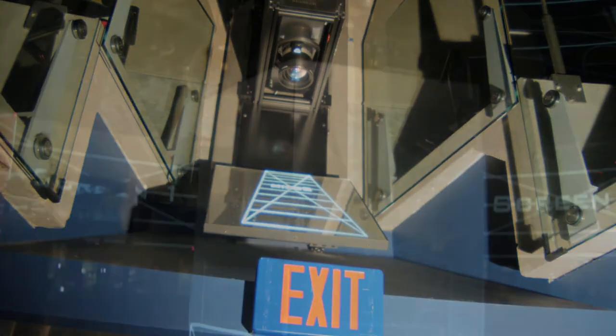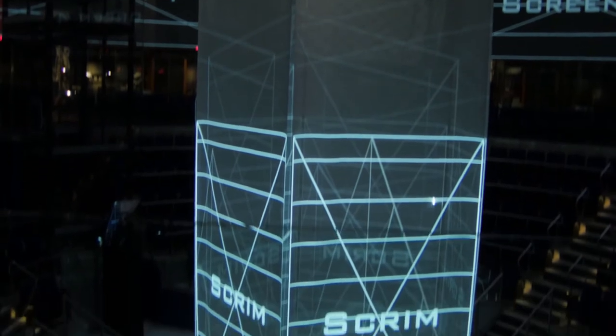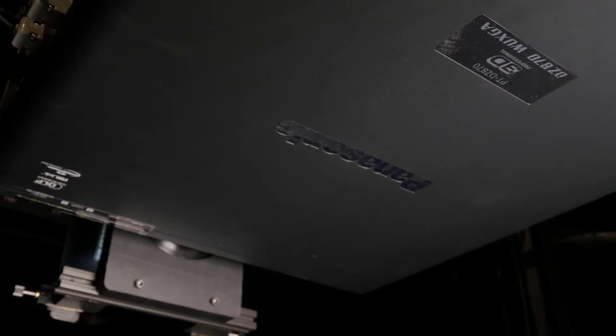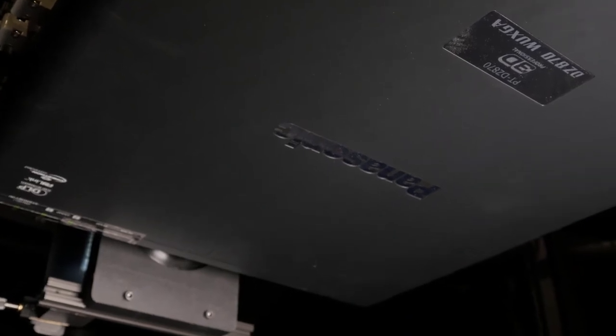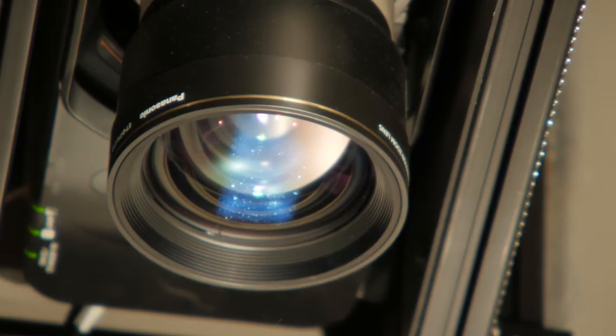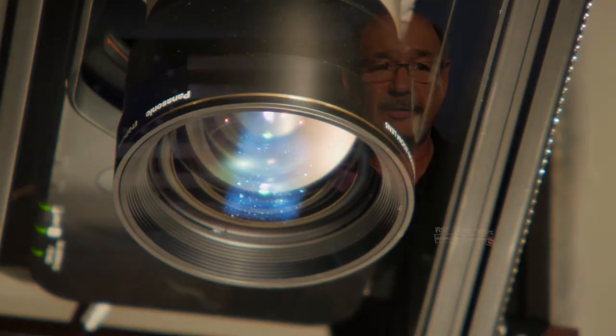Basically, we push a button. They turn on, they set themselves up, and they run all day. It's really all done through the automation system, quite Disney-esque, where we program it to come on at a certain time in the morning. The show goes through its startup procedures, checks everything out, the alignment checks itself, and at the end of the day, program time out, they shut off.